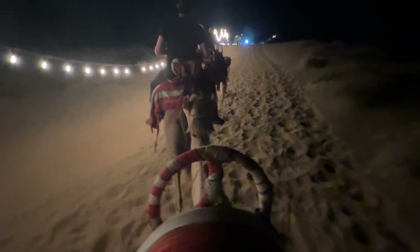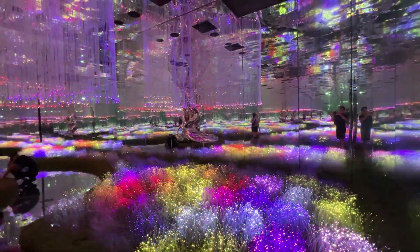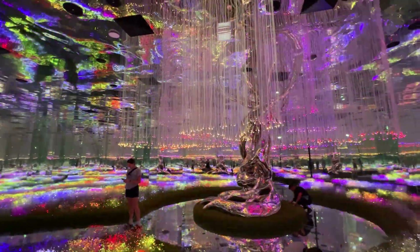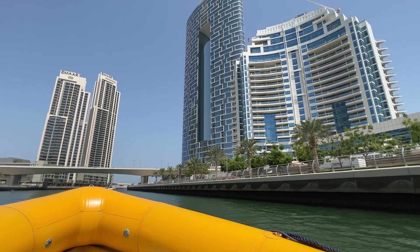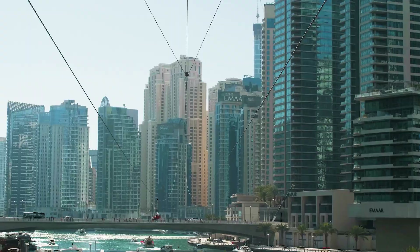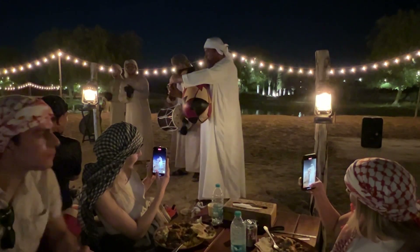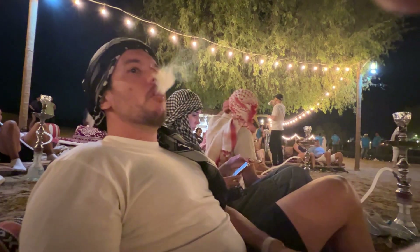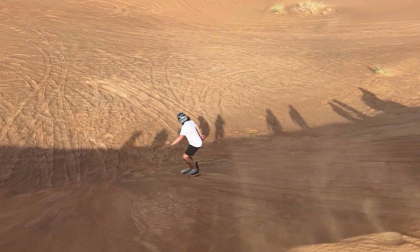As I reach the end of my journey here in the city of wonders, I can't help but marvel at the incredible adventure that Dubai has offered over the past 48 hours. Dubai is a city full of world record breakers — the tallest and biggest everything. 48 hours might not seem enough, but as we've seen, every moment here is a unique adventure. Thanks so much for joining me on this journey, and see you in Nepal.